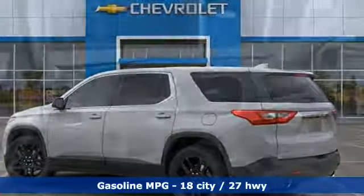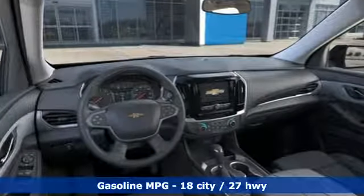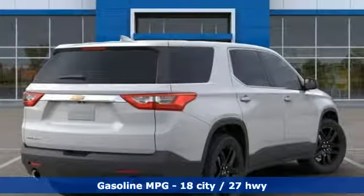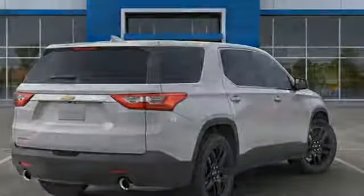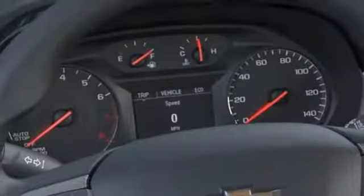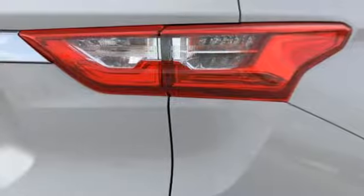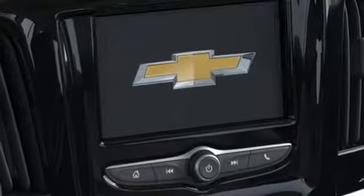A great vehicle is comprised of great features like these: V6 engine, dual zone climate control, streaming audio, manual tilting steering column, power heated mirrors, external memory control, active grille shutters, Wi-Fi hotspot, and automatic transmission.